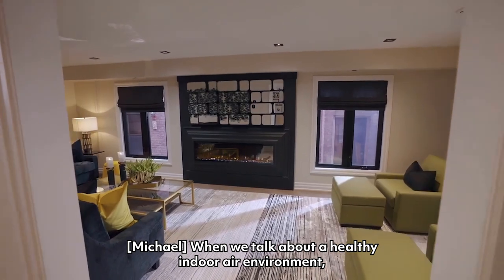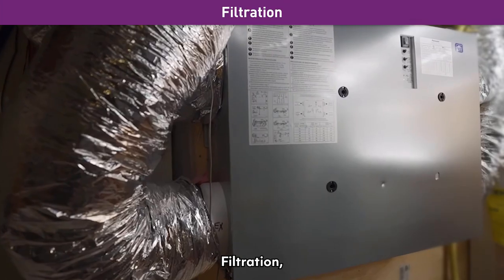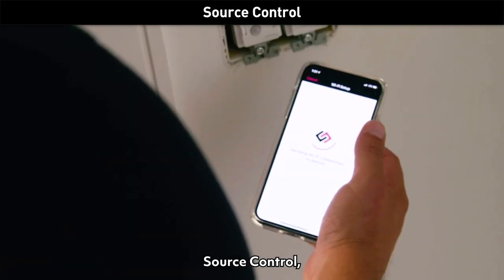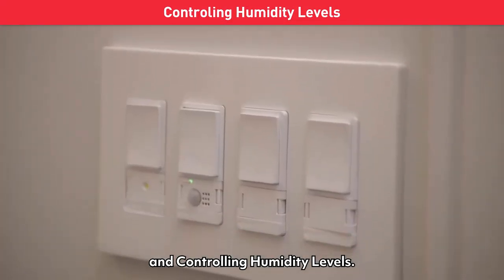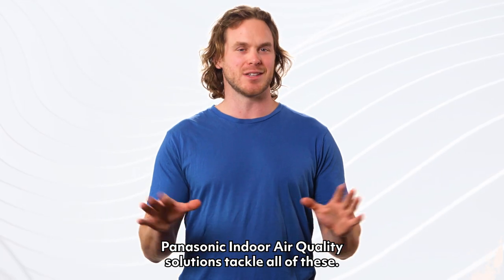When we talk about a healthy indoor air environment, we're talking about ventilation, filtration, purification, source control, air monitoring and controlling humidity levels. Panasonic indoor air quality solutions tackle all of these.